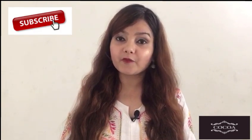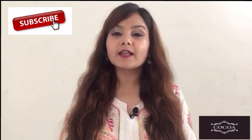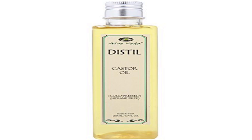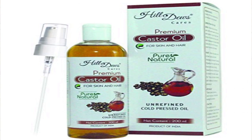Castor oil is available in various markets, and here are the top 6 brands. Don't forget to subscribe to my channel if you are watching my videos for the first time, so I can show you the latest information on hair nutrition. The first brand is Aloe Weather distilled cold-pressed hexane-free castor oil, priced at 197 rupees. The second is Nature's Absolute castor oil at 210 rupees. The third is Hill Dweze premium castor oil at 245 rupees.